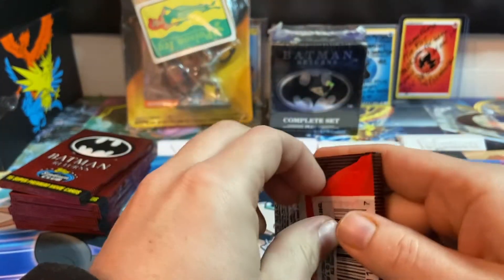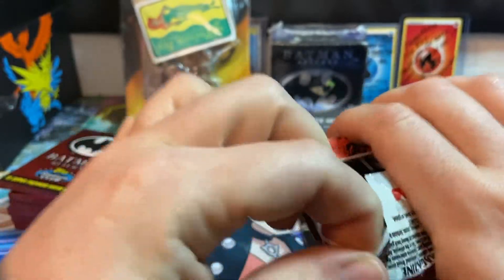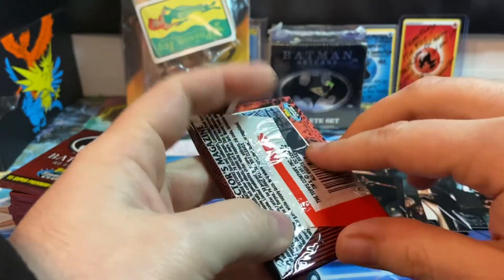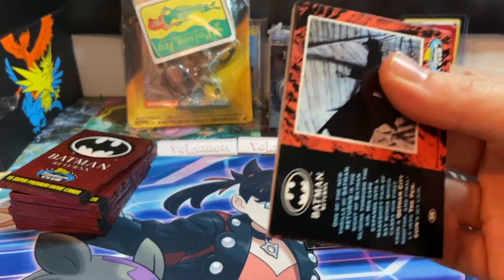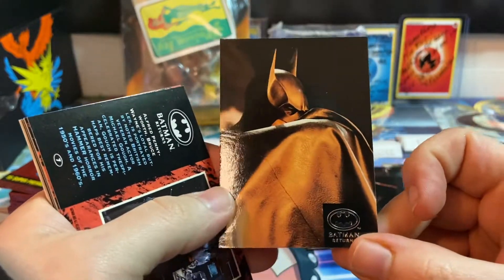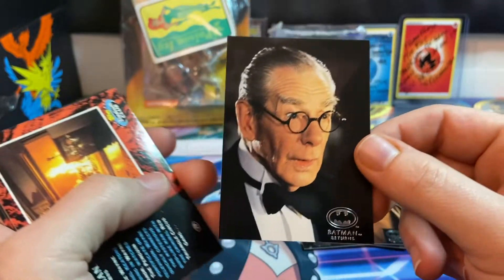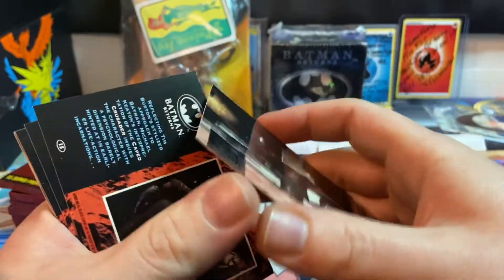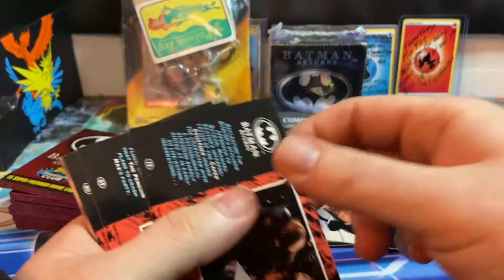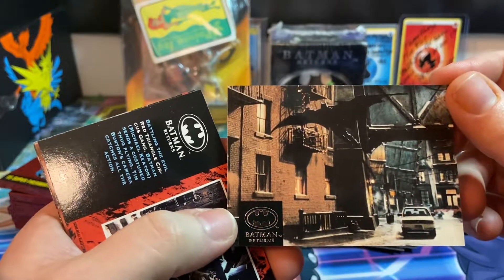I have no idea how many cards there are to complete in this set - I probably should have done some research first. These packs are so difficult to open. Okay, what do we got - 'I'm Batman, no I'm Batman' - oh look, there's Alfred! Very very nostalgic right here. There's another Batmobile. There are probably going to be a lot of doubles, but that's okay - the more the merrier - Batman swooping in.